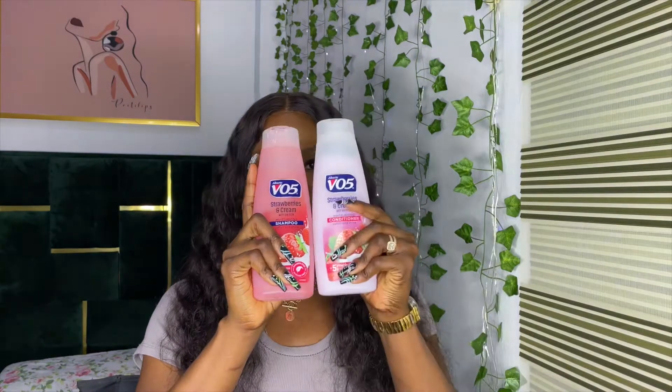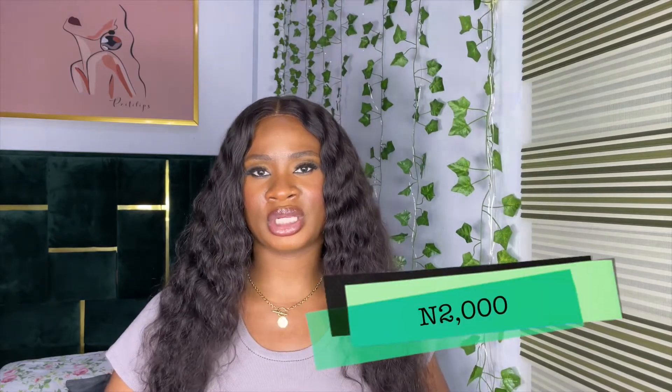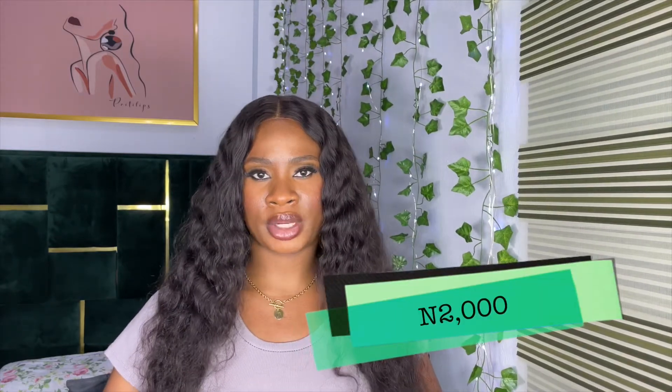First up, you'll be needing your shampoo and conditioner. Most shampoo and conditioners retail for about 1,000 Naira each, so that's basically 2,000 Naira. Some are quite expensive — 4,000 to 5,000 Naira — but if you're new and just learning to take care of your wigs, getting both for 2,000 Naira is a good start.